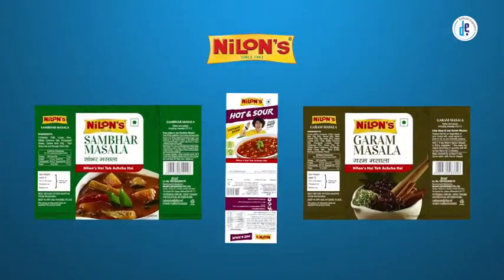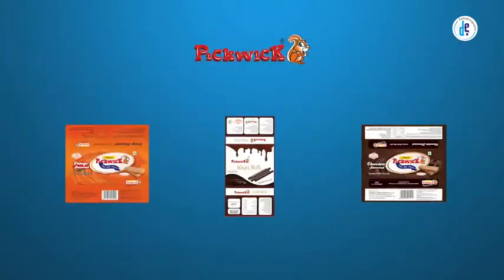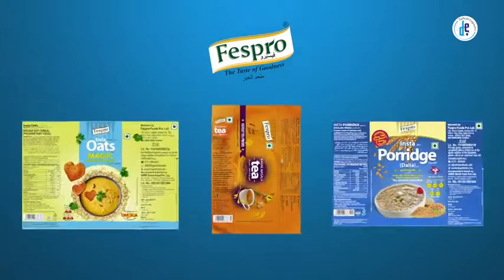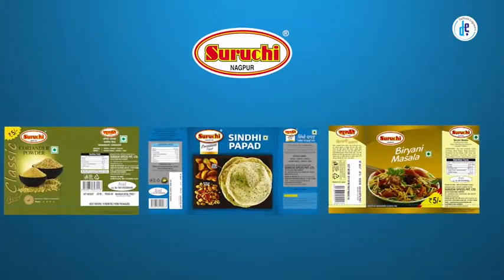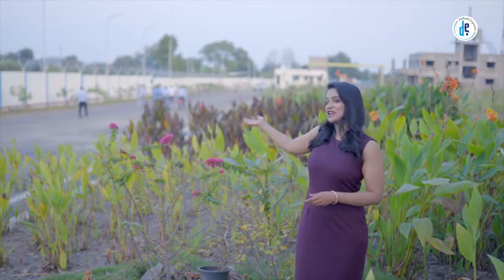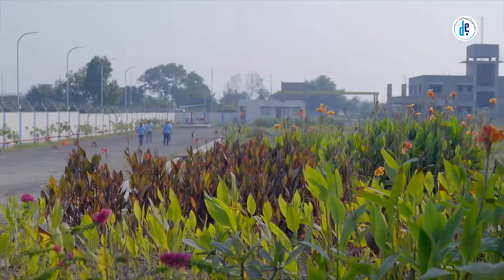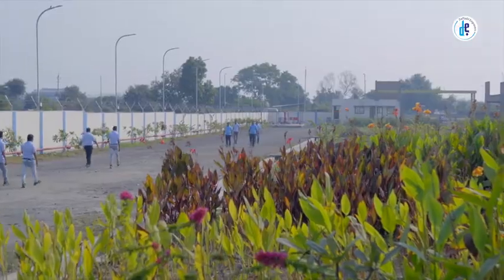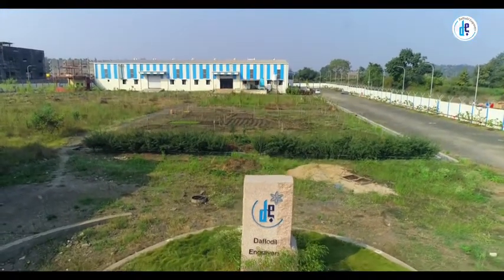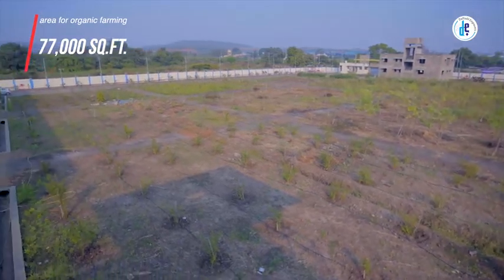Our valued clients also include Nylons, Creambell, Sundar, Pickwick, Fesspro, Suruchi, Waagmare, and many more. Apart from the commercial aspect, we also believe in contributing to the environment, and as our initiative to improve environmental conditions, Daffodil Engravers has allocated over 77 square feet area for organic farming.